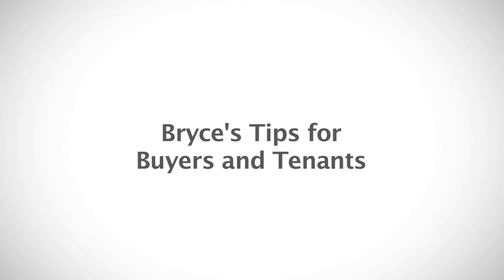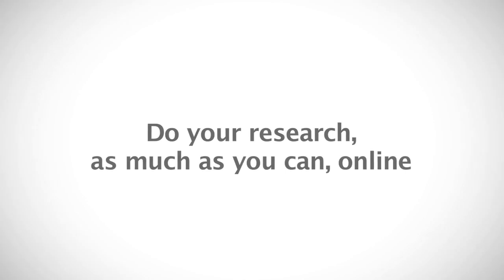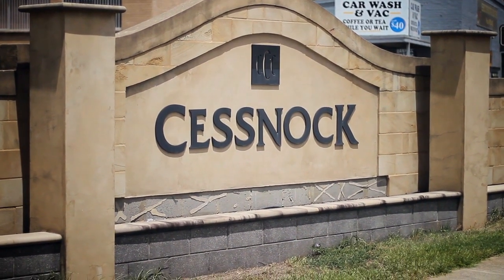Bryce's tip for buyers and tenants in January 2014 is simple: turn up to the open homes early, do your research as much as you can online, and don't forget — if you've got any questions about finance, buying, or the renting process, feel free to ask one of our friendly staff for more information.